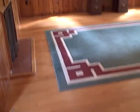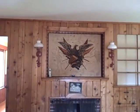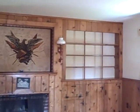As you enter into the walkway, there's a nice little entry with a closet. That brings you into the living room. It has hardwood floors, a nice fireplace, and built-in shelves.